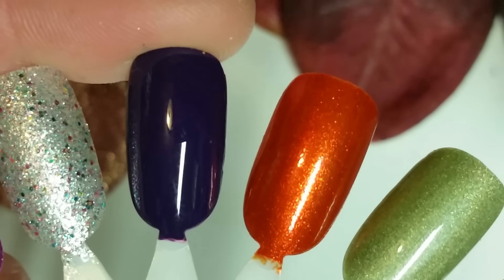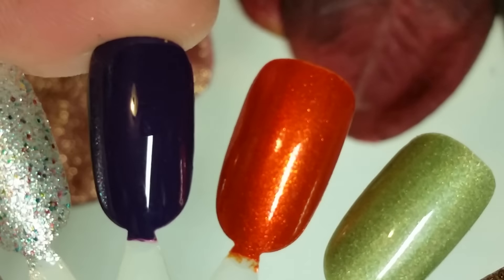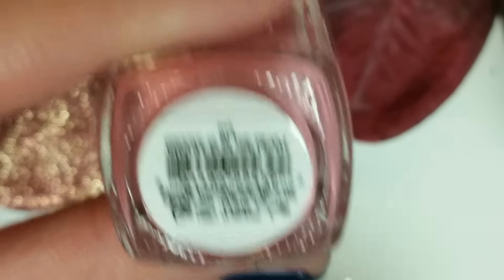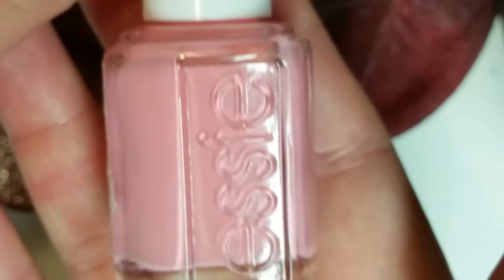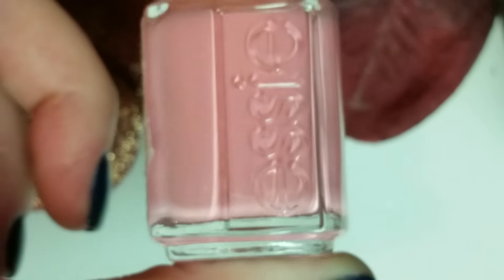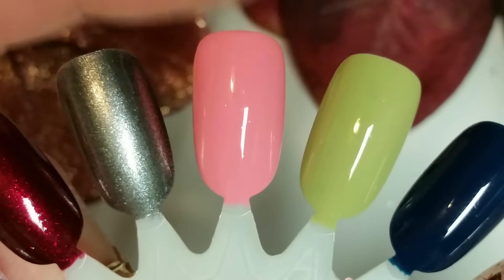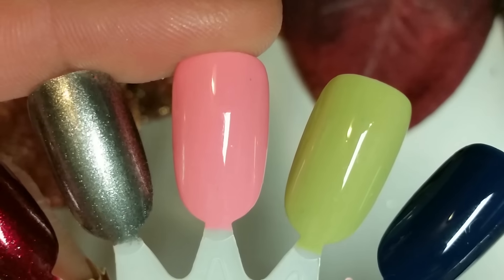Now we're going to move on to Essie and some stragglers. Up first I have Grooves of the Heart — it's a beautiful bubblegum kind of pink, though it's showing up so much lighter on camera. It's really pretty though. I think it came out of this last summer neon collection, though it's not neon. Here is two coats of that — I love that color so much.